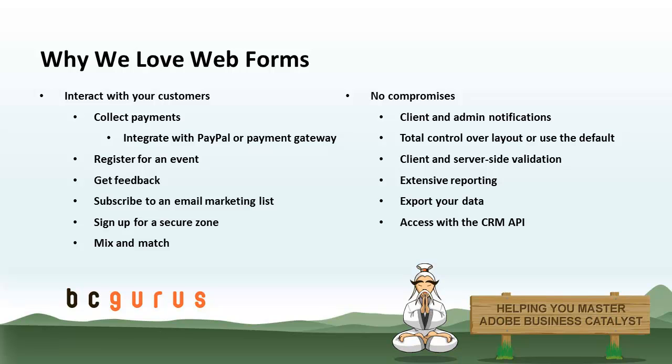You can send your visitors thank you emails when they fill your forms out. You can notify yourself. You can completely customize the look, feel, and functionality of the Web Forms, so you don't have to use the default user interface that BC gives you, although you can. They support validation, both client and server side. You can report on your form submissions, get all of your data, and filter it very easily. You can also export that data so you're not locked in — if you want to use it in a program like Excel and build even more advanced reports, you can do that. And there's also an API that allows you to access this information.